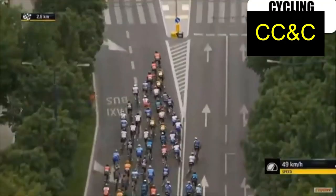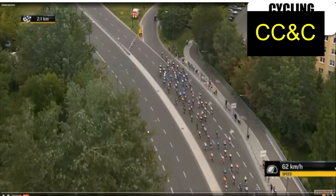At 2.5km, Cav is here. You can see this Quick-Step guy, but where is his team? Some of his teammates are behind, some are forward. With 2km to go, as I mentioned, there's this sudden chicane and it narrows a lot. Bahrain are on the front, and Jumbo-Visma are a little bit further forward as well.